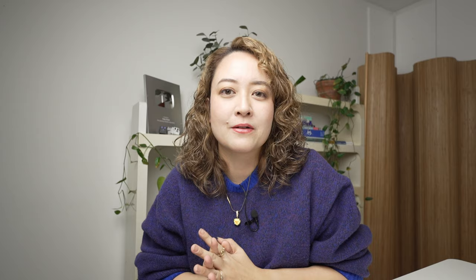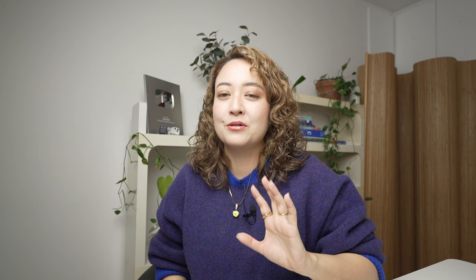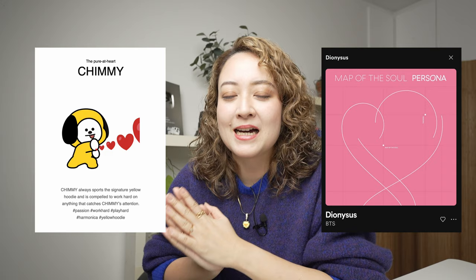So then I wanted to test it out with a fictional character. It said: 'This character appears to be a plushie or figurine of the K-pop group BTS mascot, Dionysus.' If you know anything about BTS, this answer was pretty funny because it definitely got confused along the way. It used words connected to BTS, which is correct, but the answer itself was not accurate — the character's name is Chimmy, and Dionysus is actually the title of one of BTS's songs. The information kind of got jumbled up.